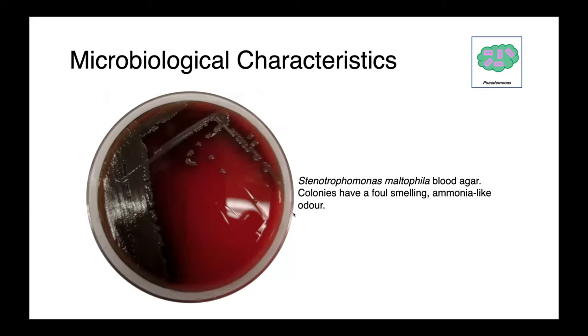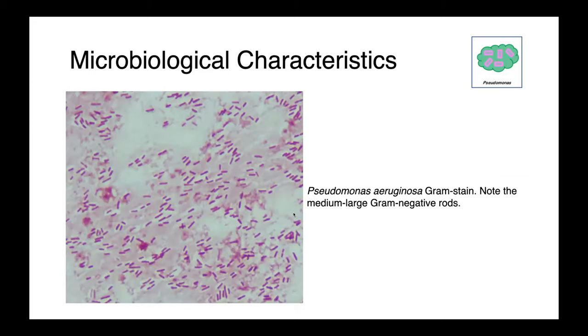Here you can see Stenotrophomonas maltophilia on blood agar. These colonies are very dark and quite foul-smelling — they have an ammonia-like odor. This is a gram stain of Pseudomonas aeruginosa, displaying these medium to large gram-negative rod-shaped bacteria.